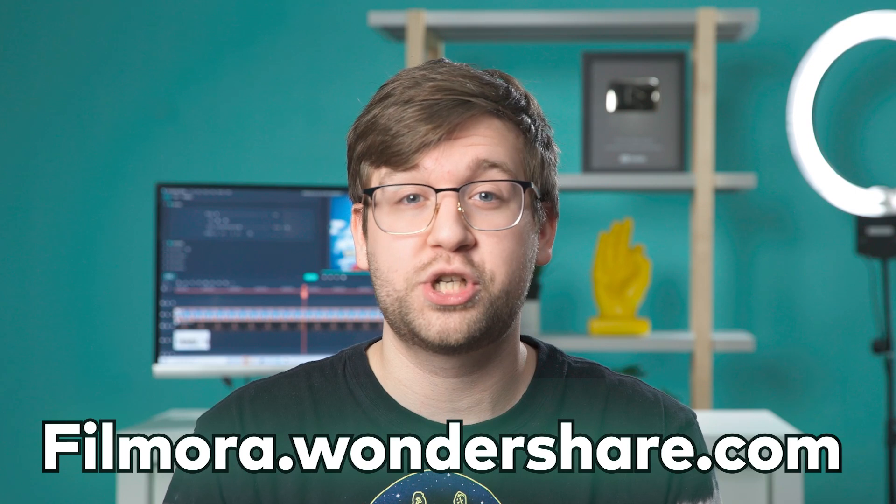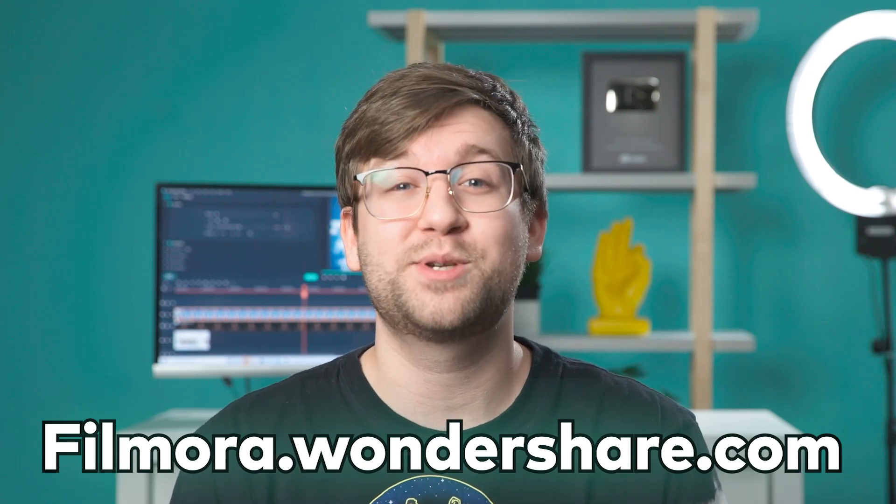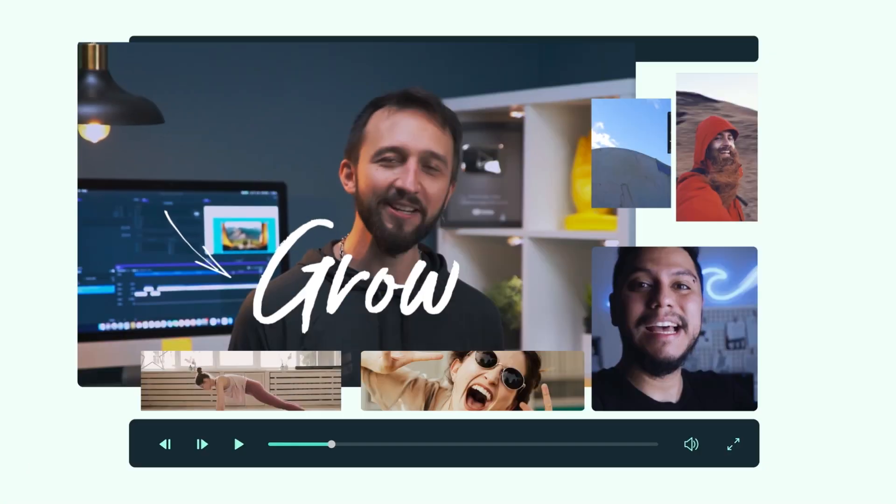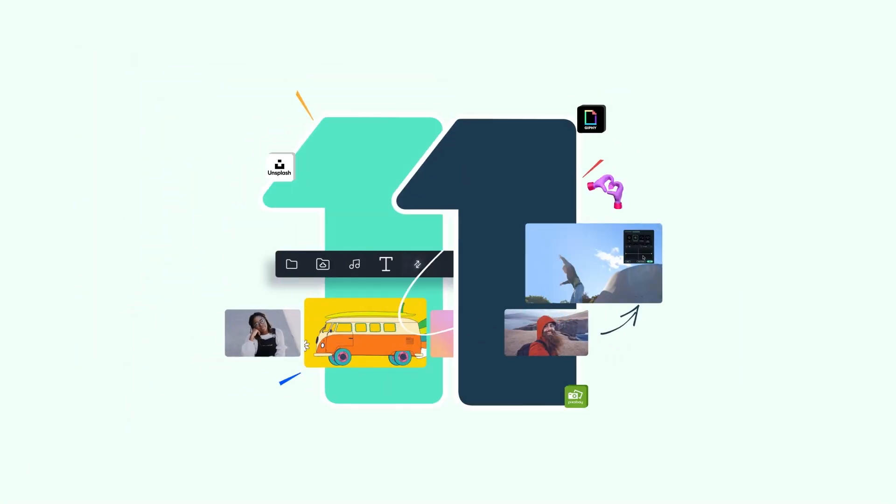These features are now available in Wondershare Filmora 11. For more details and where to get started, check out the Filmora 11 page at filmora.wondershare.com or check the link in the description. Make more confidently from first frame to last. Thank you for watching and keep creating.